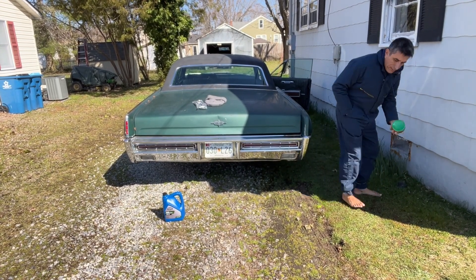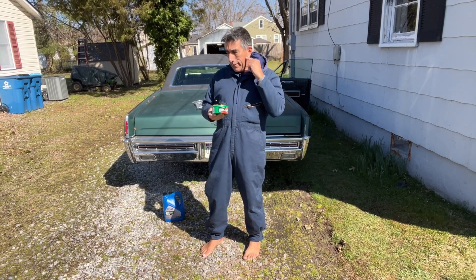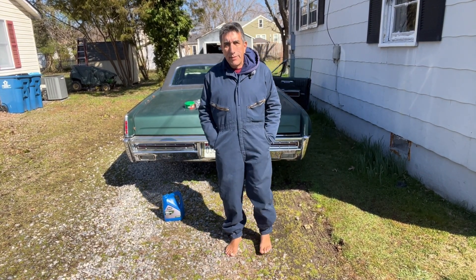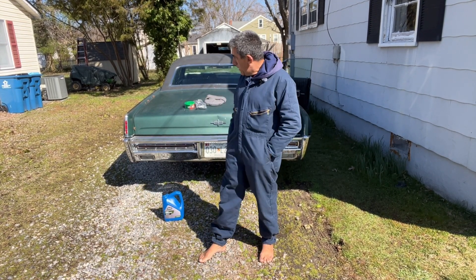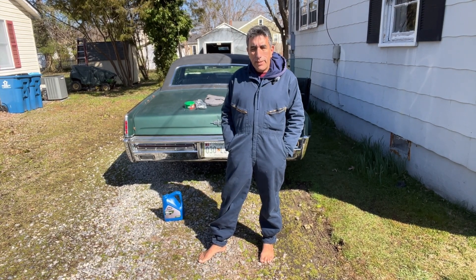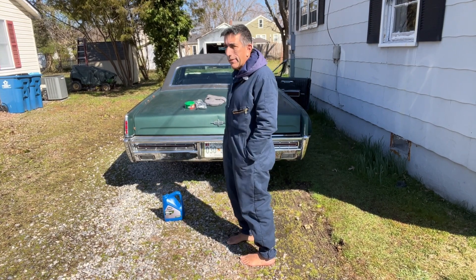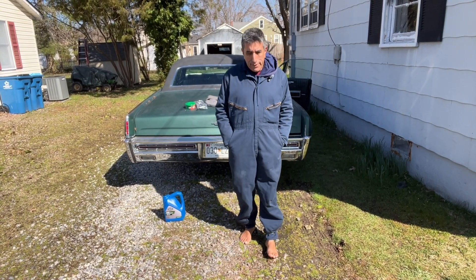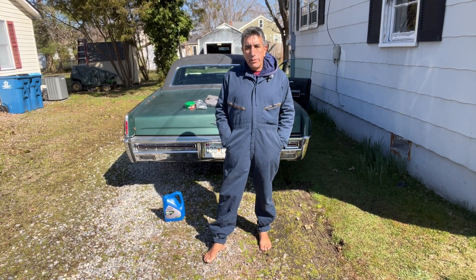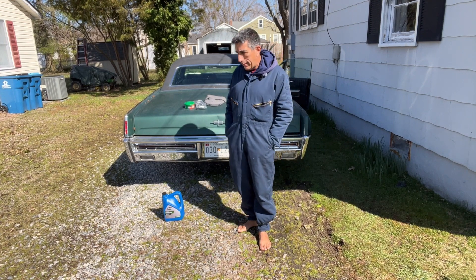I also bought some rubbing compound — I've used this over the years a lot — just to see what it might do with the paint that's on the car. It's not the original paint, but maybe it'll bring out the shine a little bit since I'll be stuck with this paint job for a while. I'm also anticipating the arrival of a collar for the upper bearing on the steering column to show up tomorrow, though it might be late in the day.